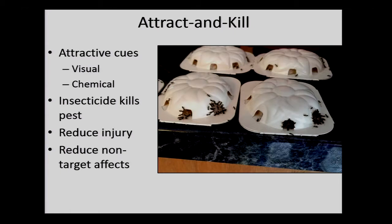It's kind of the same idea as ant traps in your house — instead of blasting your entire house with insecticides, you put these ant traps down, pull the ants into a certain area, and kill them.